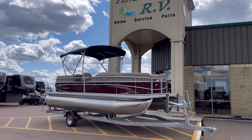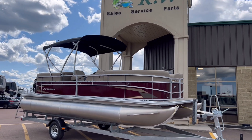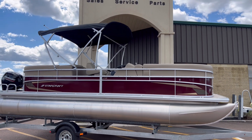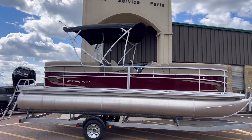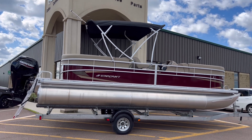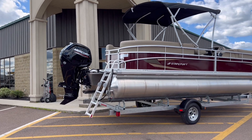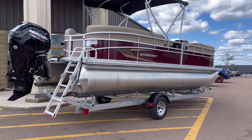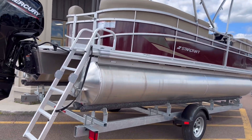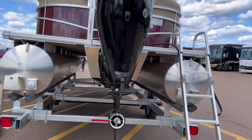Hey everyone, Pine Acres RV here in Moncton, coming to you with a super great deal on a pontoon. It's a 2023 Smokercraft Starcraft LX22, mated up to a 90 horsepower Mercury engine. It comes with a galvanized trailer, a bimini top included, and of course it comes with the propeller.